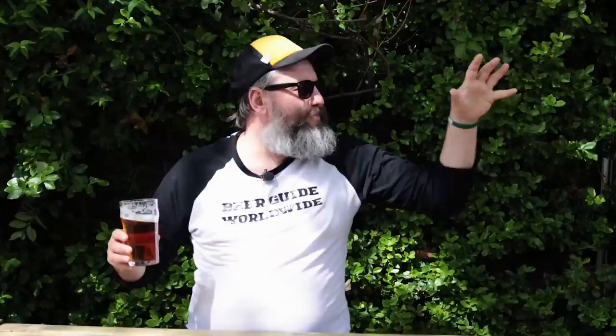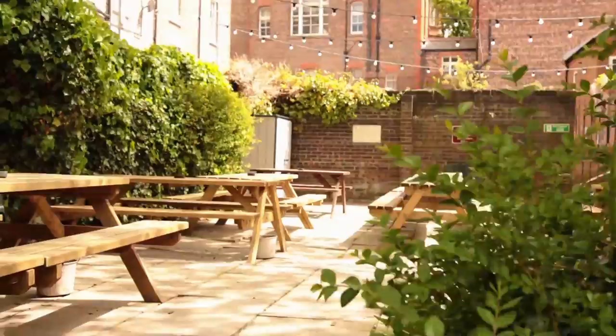Welcome to the beer garden — it's an amazing space. The sun is out, the birds are singing, the beer is cold, and there's space for about 80 people to sit and way more to stand around.